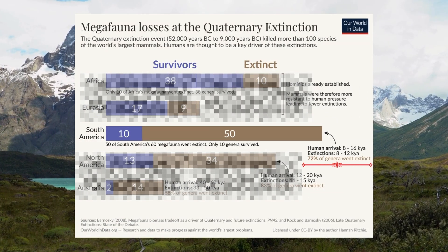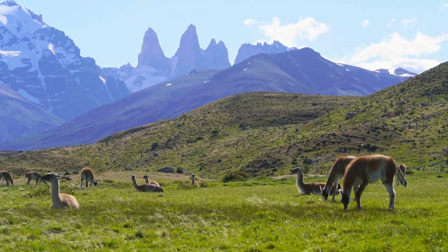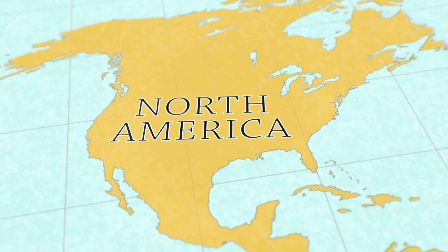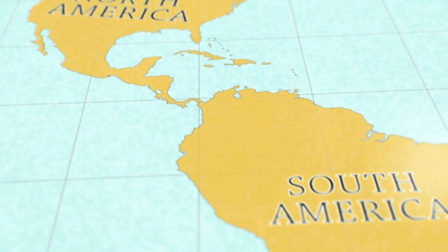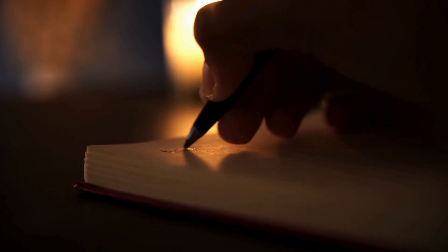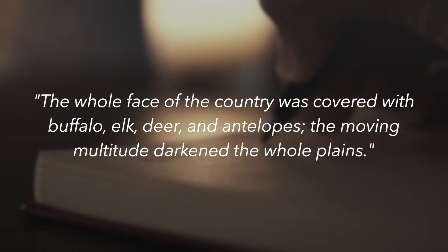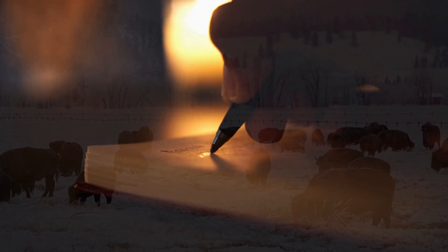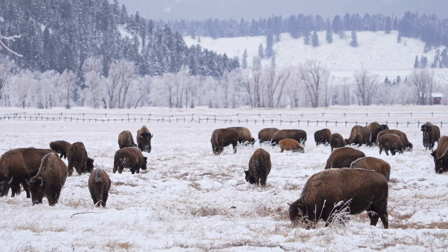In South America, roughly 72% were lost shortly after human arrival. This pattern — human arrival followed by megafauna collapse — repeats worldwide. Even when modern-day Europeans arrived in North America, they only saw remnants of what once was. Explorer Meriwether Lewis wrote: 'The whole face of the country was covered with buffalo, elk, deer and antelopes. The moving multitude darkened the whole plains.' But even then, that was only a shadow of a forgotten time.